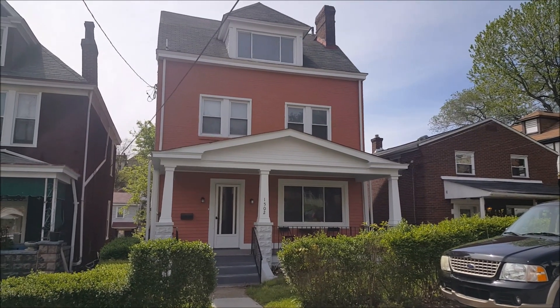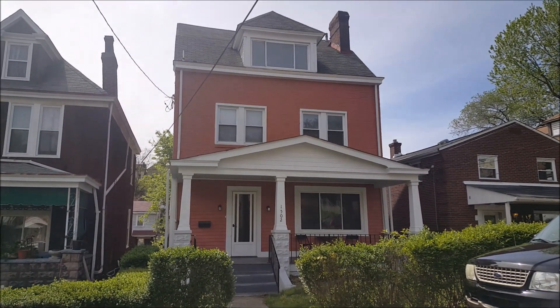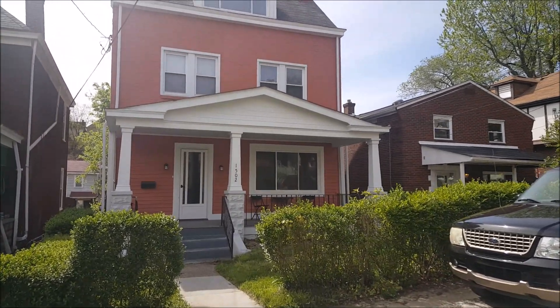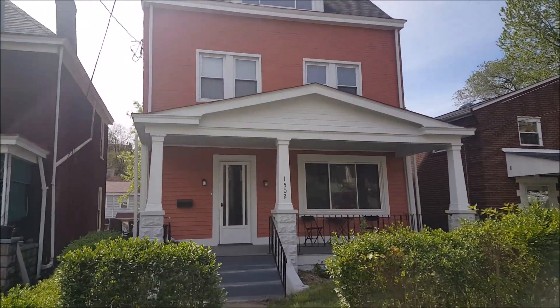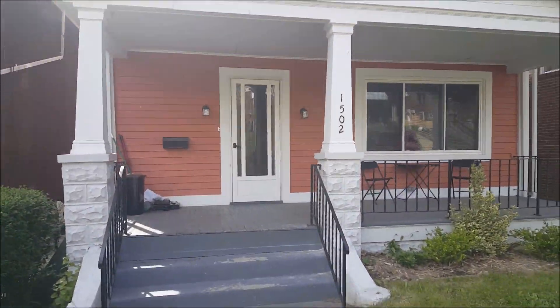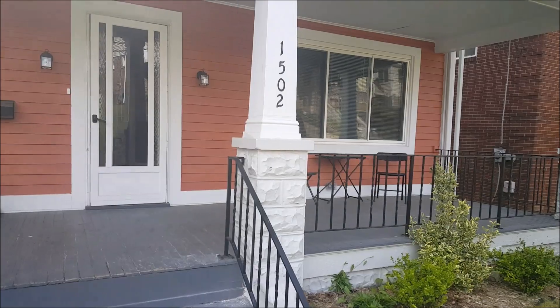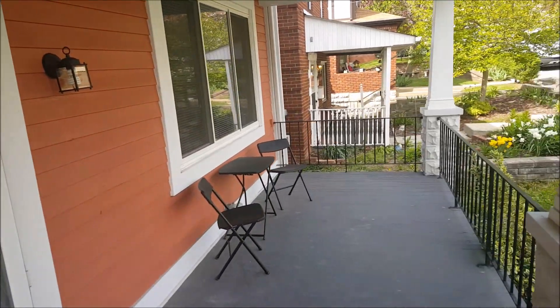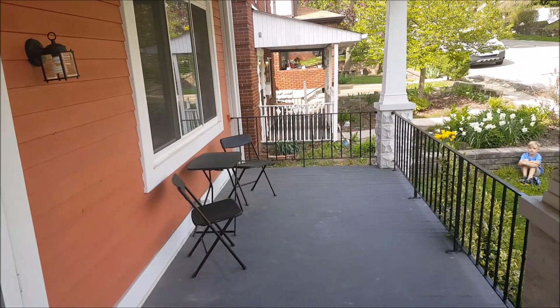This is the video tour for 1502 Kenberma Avenue — a five bedroom, two and a half bath house. Exterior shot of the house from the front. Nice big front porch with plenty of room for a table, chairs, and a grill.